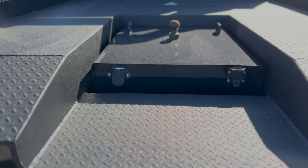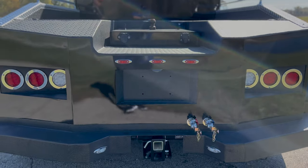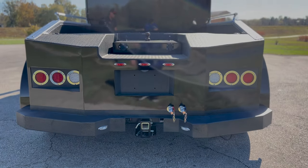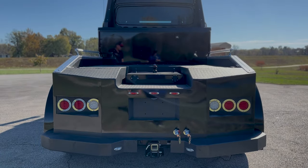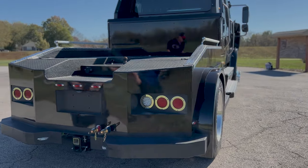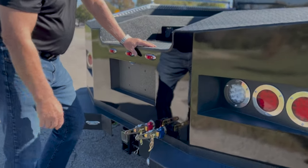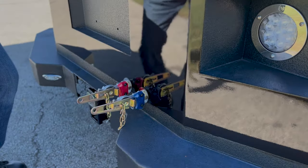The truck does have a 30,000-pound gooseneck ball, and you've got two different receivers — one is a 15,000 and one's a 20,000. And you've got your glad hands if you have an air trailer — they're already around the back and already hooked up.